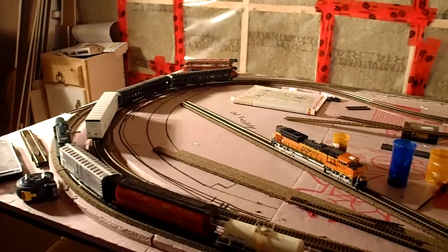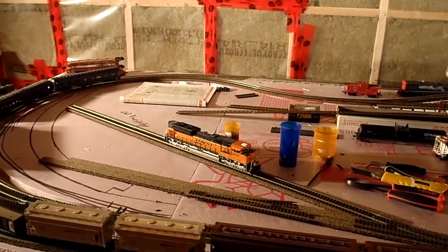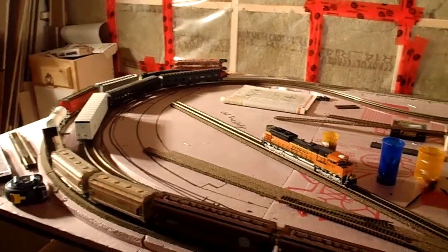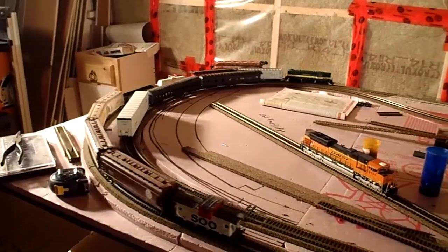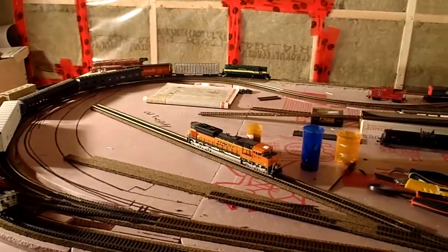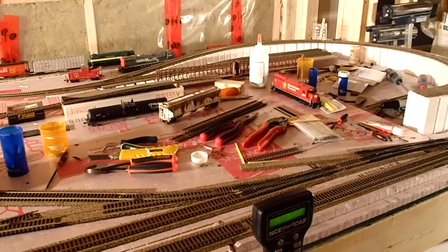First things off, you can see I've got a BNSF train sitting there and it's not moving, but that's partially because there's no power to the track. And I've got this York-Durham train running around, and I've finally got the digital command control.